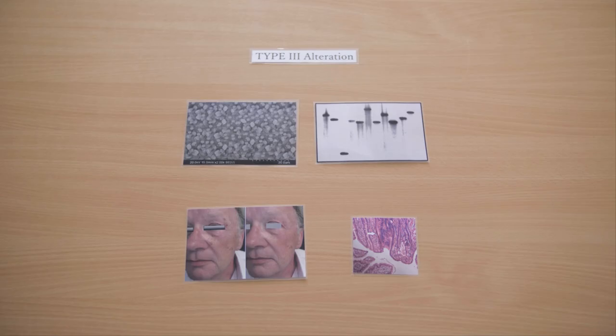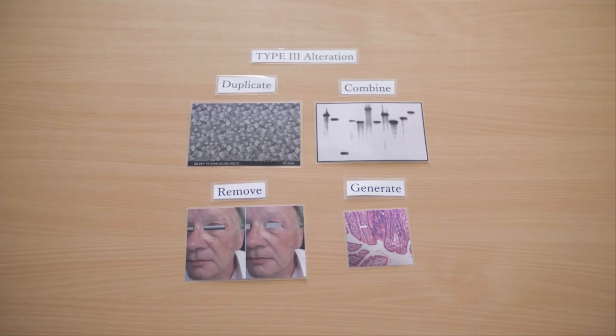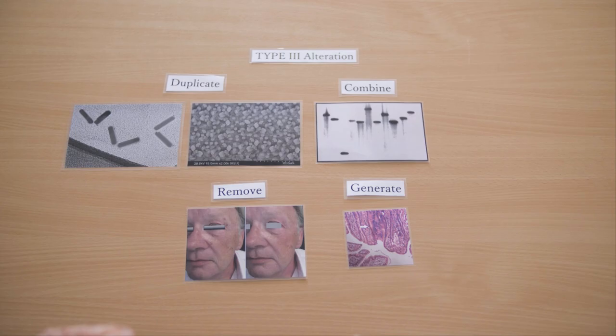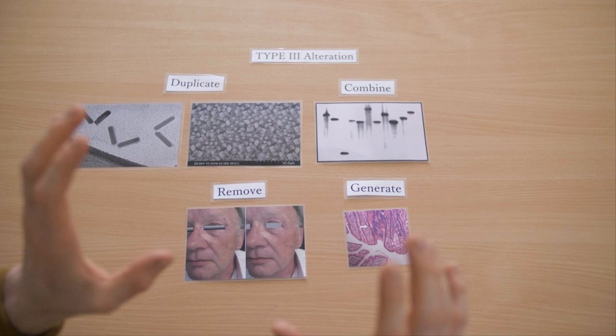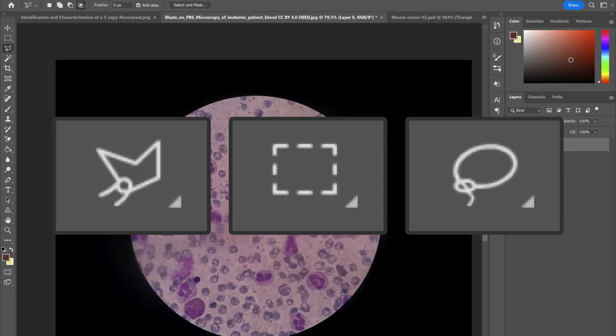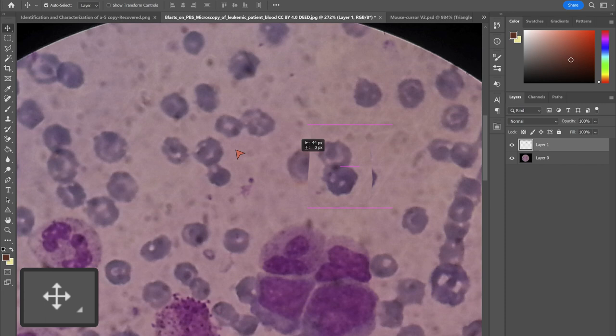Now let's get a grip on type 3 alterations with what I'll call the four actions: duplicate, combine, remove, and generate. The nano chopstick and metal particle images both utilize duplication, but only one was done with proper blending — smooth transitions between layers. The combine action adds together multiple features, like the same feature combined with two different blocks. To duplicate something in Photoshop, select a tool to cut out a shape around a feature, paste it on a new layer, and move it to another position. One click with the background eraser tool at an appropriate tolerance and you're on your way.